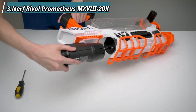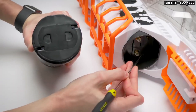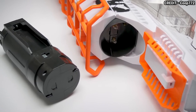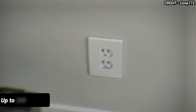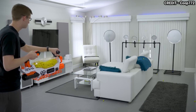At number 3, we have the Nerf Rival Prometheus MXVIII-20K. If you are looking for a blaster that can shoot high-impact rounds at high speeds, this is the one for you. It has a huge hopper that can hold up to 200 rounds of Nerf Rival ammo — small foam balls that pack a punch.